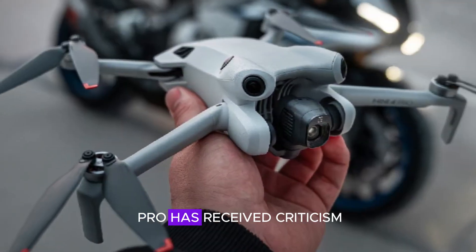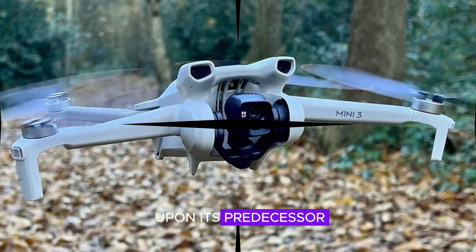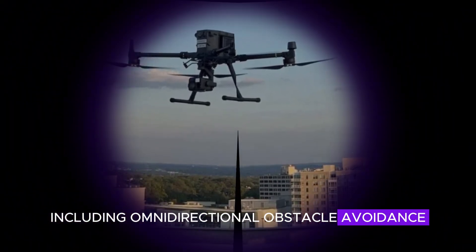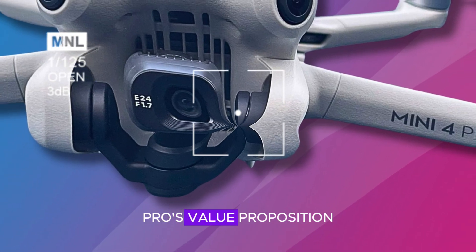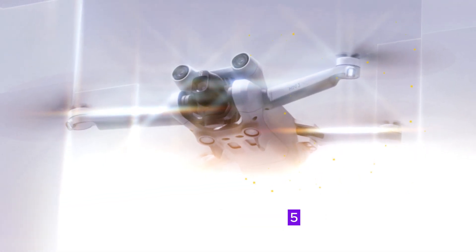The DJI Mini 4 Pro has received criticism for not significantly improving upon its predecessor, the Mini 3 Pro. Both models share key features, including omnidirectional obstacle avoidance and advanced smart flight modes. This similarity raises questions about the Mini 4 Pro's value proposition. Rumors suggest DJI is developing a Mini 5 Pro, which could address the current model's limitations.